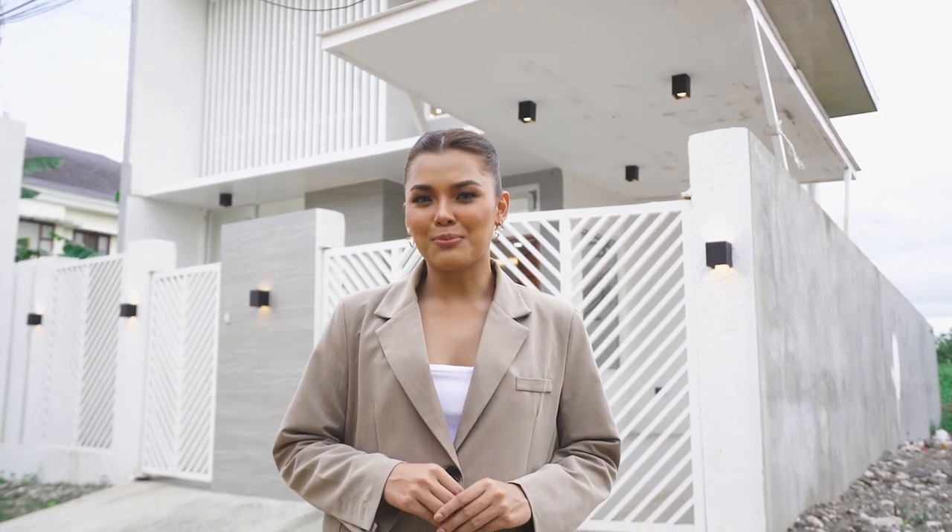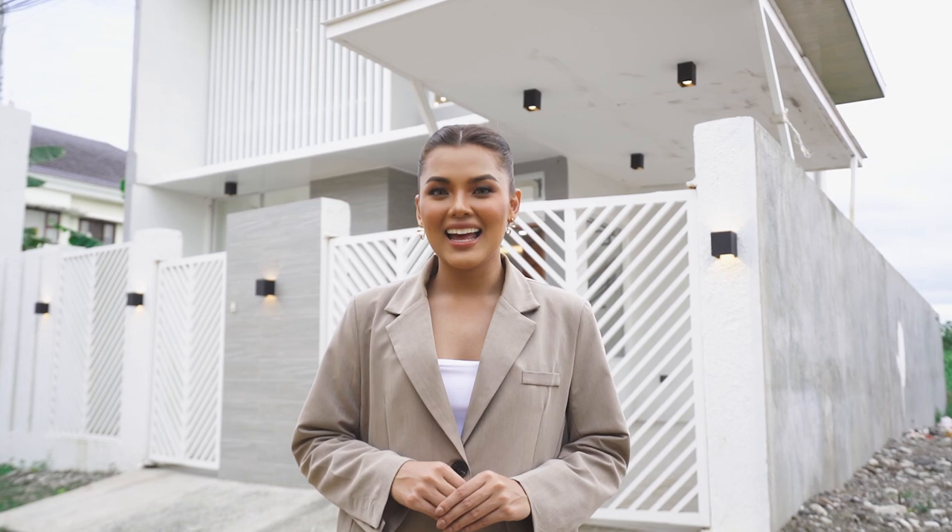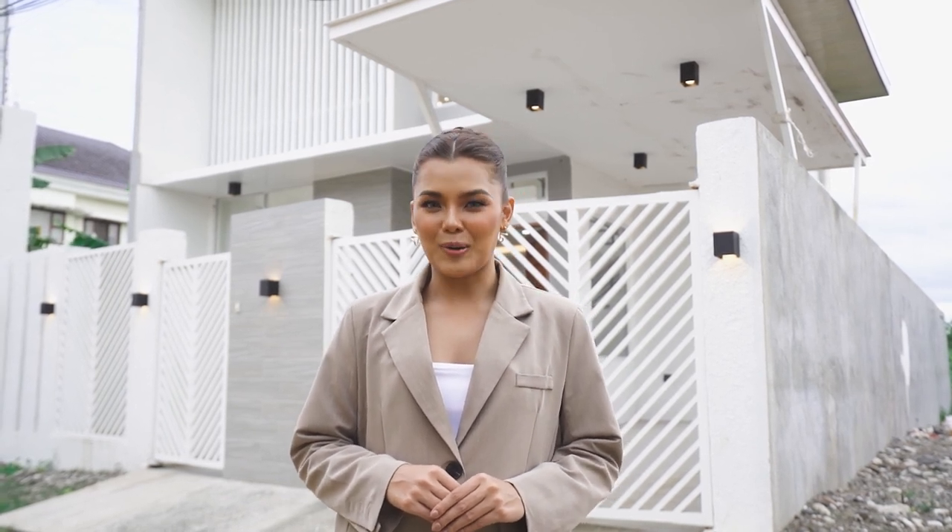Today, we will be touring this brand new smart home here at Bilyakananga, Butuan City. This is Hanna and welcome to Filipino Homes Plus.